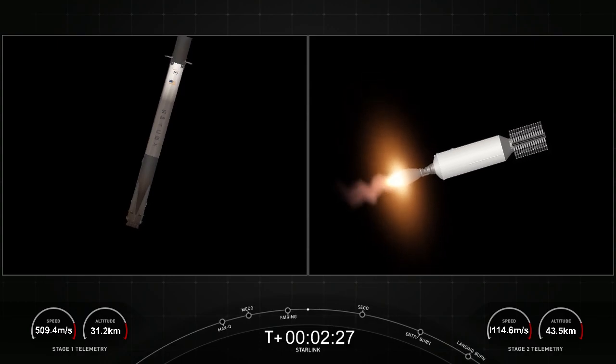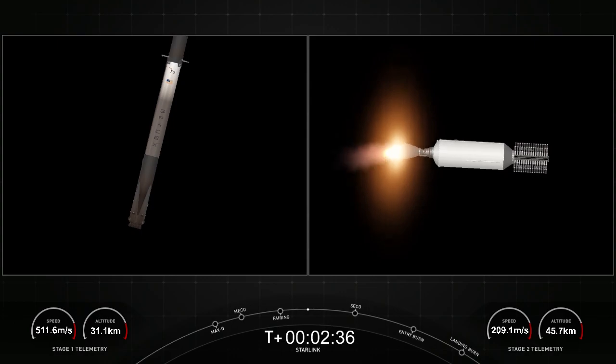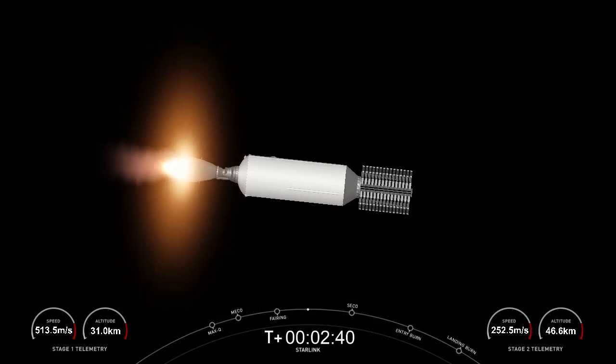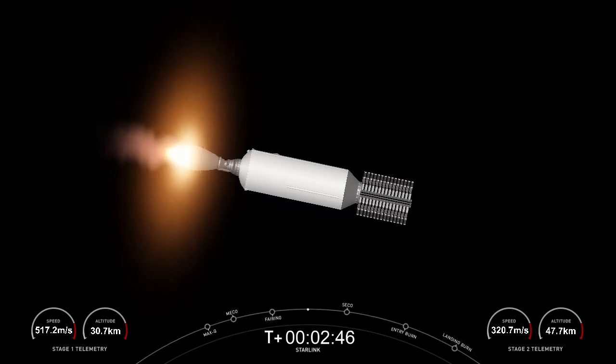If you're just catching up with us, we have had a successful launch of Falcon 9 from Vandenberg Space Force Base. You're looking at a live view of Falcon 9's second stage as it delivers our Starlink payload to orbit. Stage 1 is currently making its way back to our drone ship, Of Course I Still Love You, which is stationed in the Pacific Ocean.